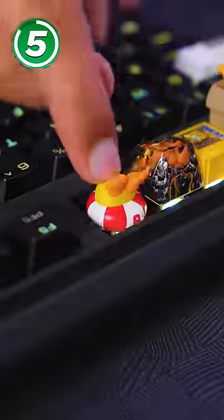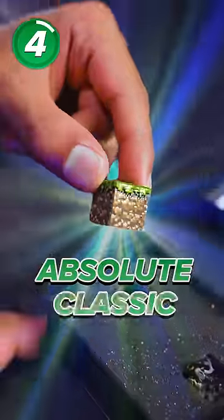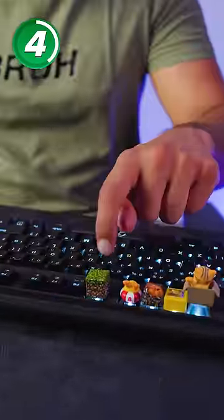Bottom half of a duck? This feels mildly morbid. But now we've got an absolute classic — this is a Minecraft log, and it is perfect for this.